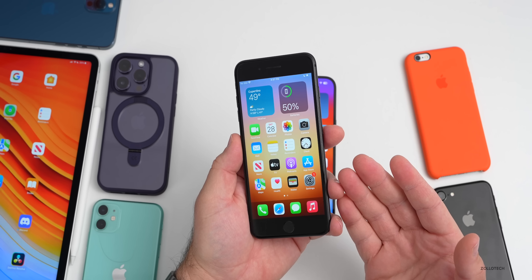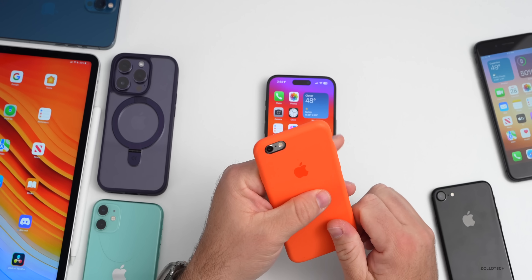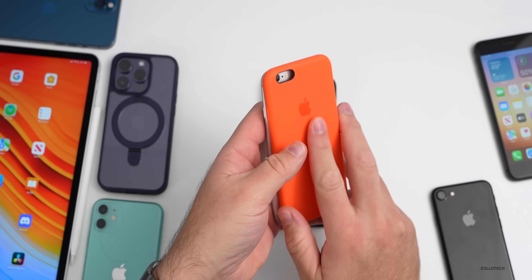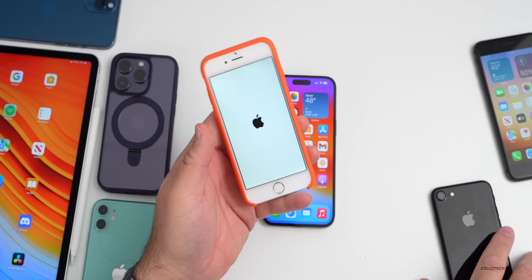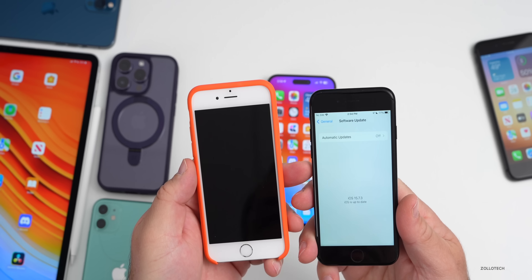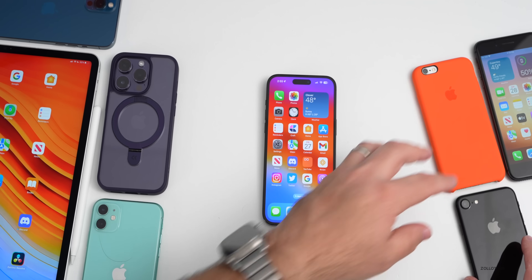iOS 12.5.7 also released — I did a quick short about that. It's on an iPhone 6, which doesn't hold a charge very well. Both were security updates: iOS 12.5.7 had one security fix, while iOS 15.7.3 had five security updates. Both have been updated.